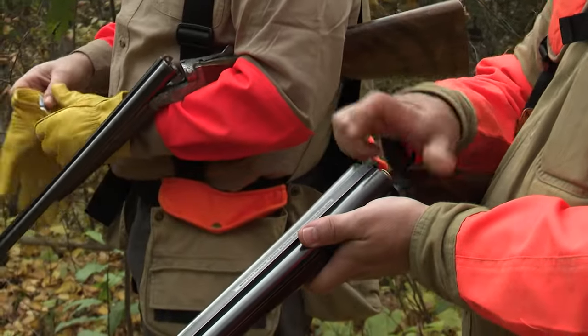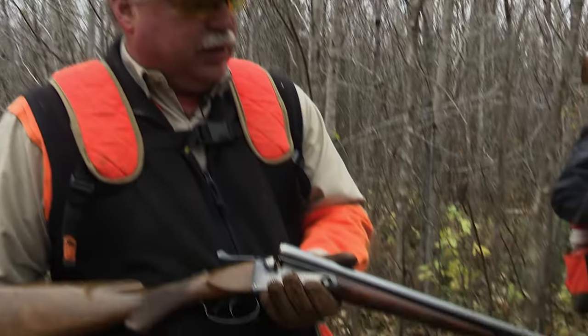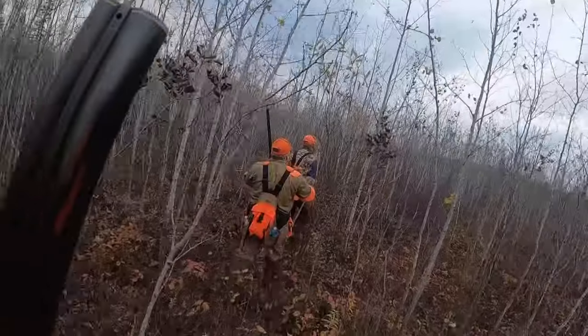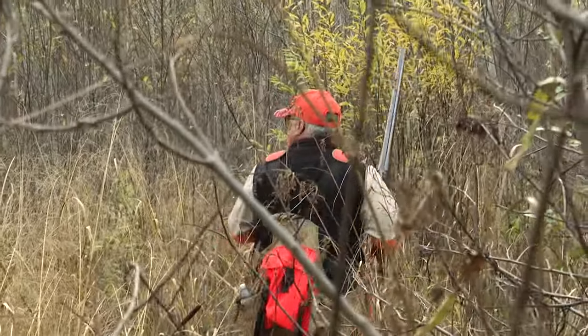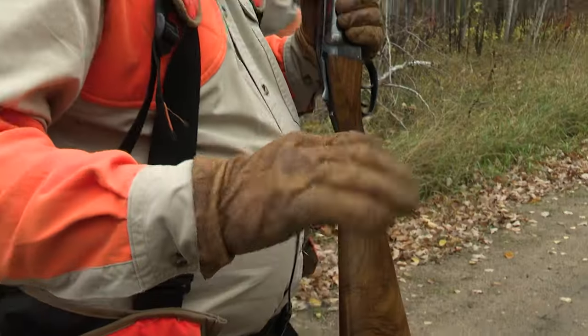If you'll notice, we're all using side-by-side shotguns — a very traditional shotgun for grouse and woodcock hunting. This happens to be a Parker shotgun made in about 1932, a very traditional choice for woodcock and grouse for a lot of years. There's a lot of walking involved, a lot of breaking through the woods. You better have a good pair of gloves and some shooting glasses to protect your eyes and hands from being cut up going through the woods.